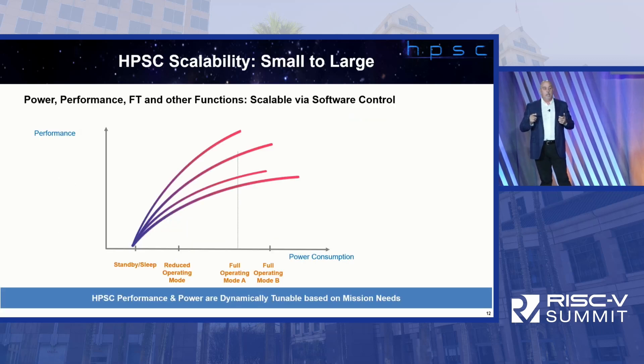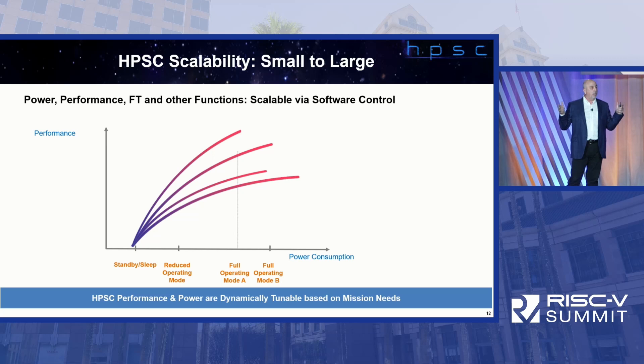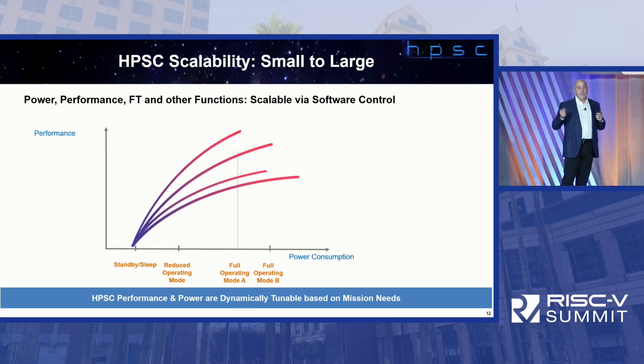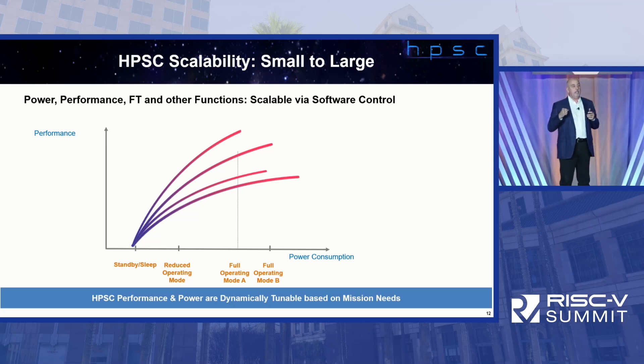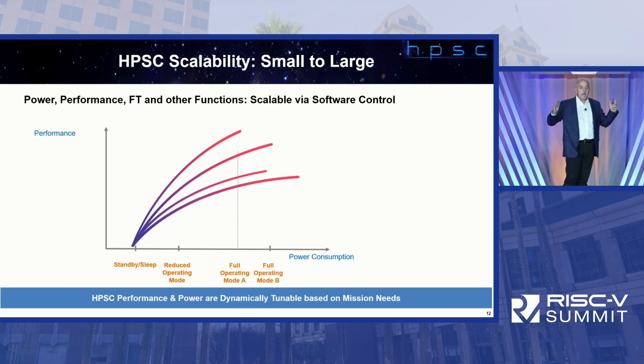Power is really important — a key scalability factor. HPSC has a power profile that can operate over more than two orders of magnitude. We can dynamically power things up and down in a very granular way. There are times when the computer needs to sleep because we're running out of energy, and times — like entry, descent and landing (EDL) — when we need maximum compute and we don't care about power because we've got to find a place to land. We can dynamically scale back and forth.